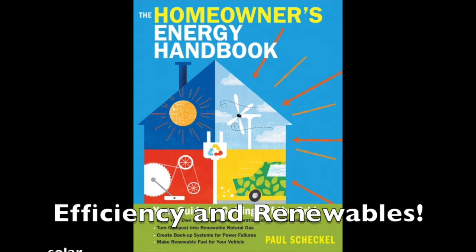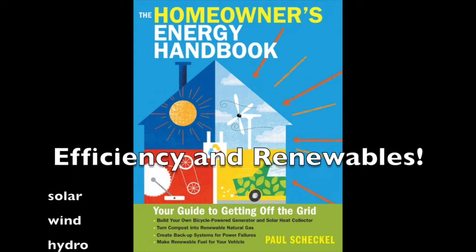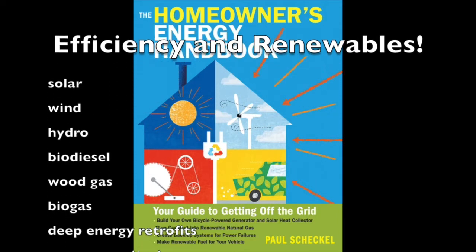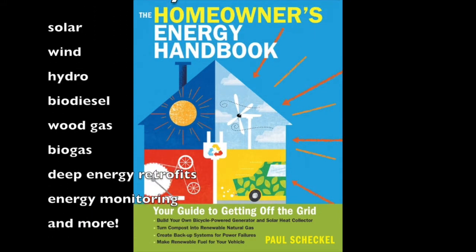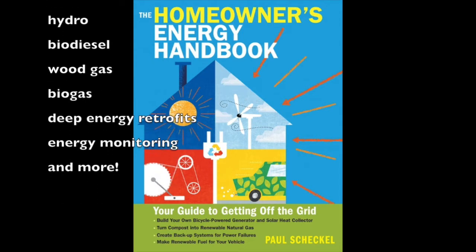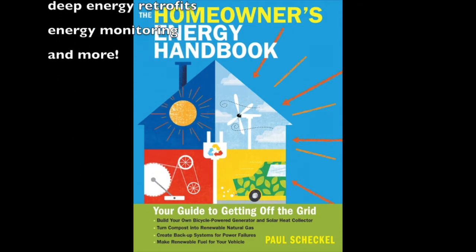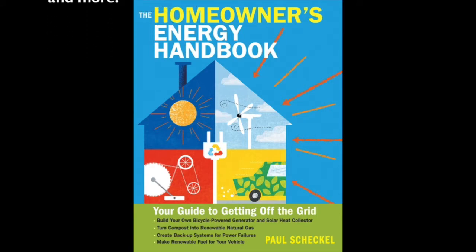Hey all, over 300 subscribers now. I can't tell you how surprised and grateful I am for your support. I thought I'd take a few minutes and give you a tour of my off-grid home, give you a taste of what it's like to be off-grid, and encourage you to read the book. It's got tons of information in it and I'm sure you'll love it.